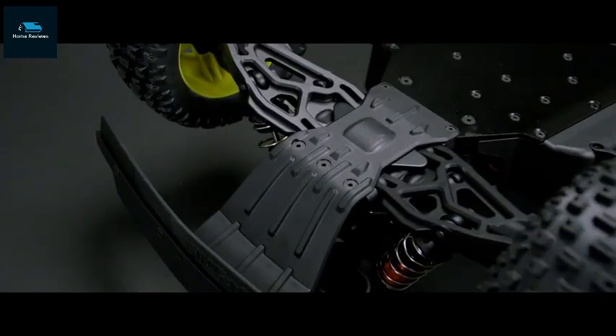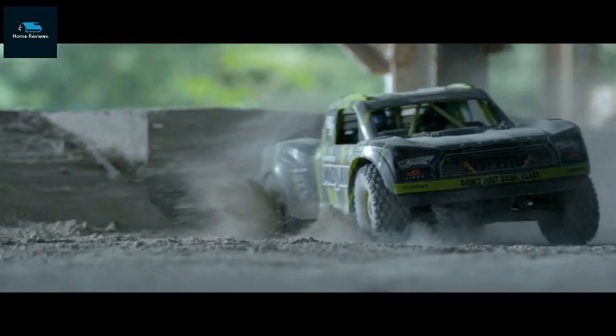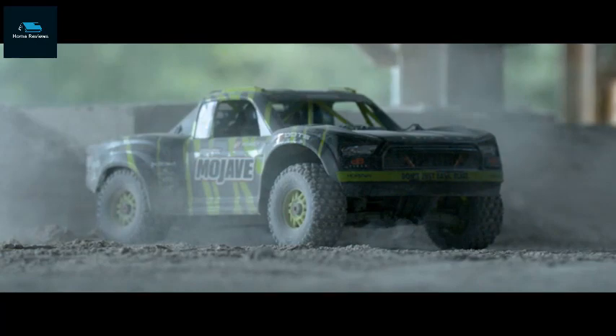Specifications: 97 KM/H top speed, EXB compatible front brace included, compatible with 4-cell or 6-cell LiPo battery of your choice, ready to run out of the box.